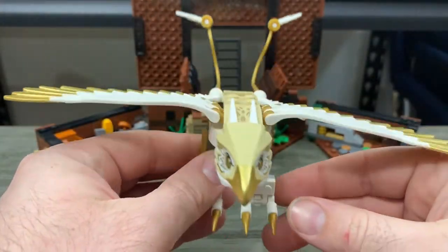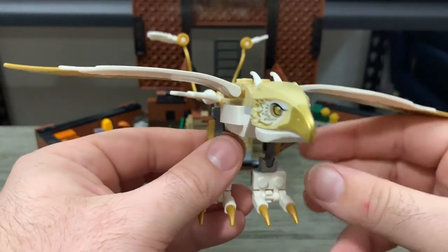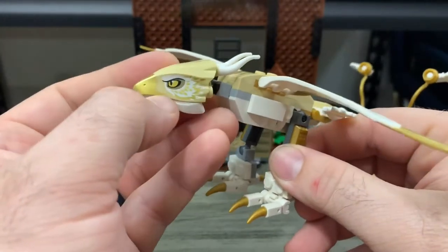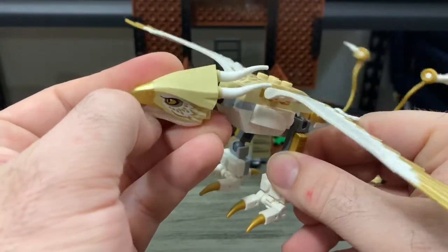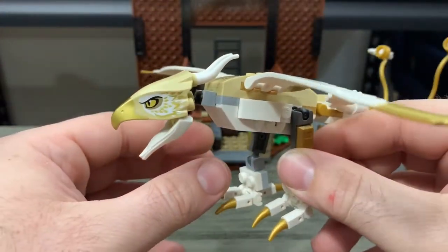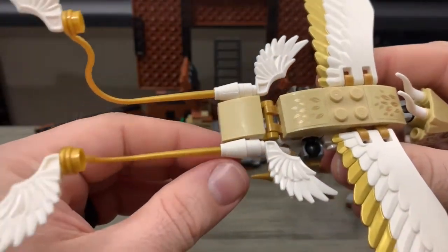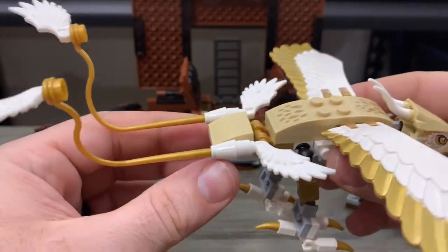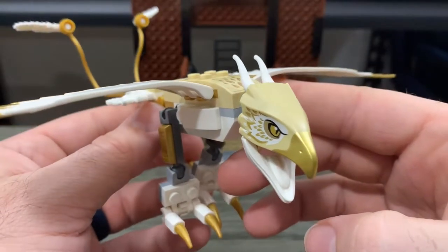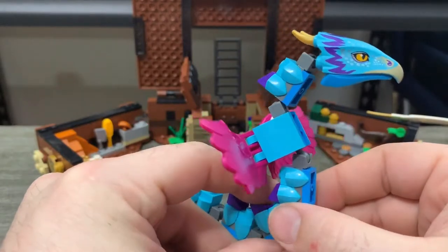Before we get to the minifigures, I want to take a look at the different little things that come with the set. First we've got Thunderbird — I love the white and gold, absolutely love the colors. Very mobile: the neck moves, and the mouth opens up to show a little more of an aggressive stance. We've got four wings — two up here and then four in the back, so you see four mini wings. It does stand on its own. And then the first stickers, which go on top.